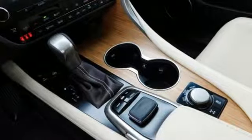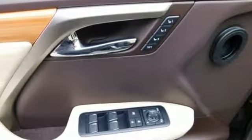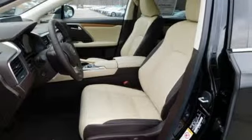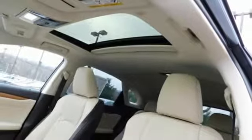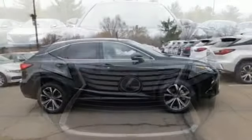V6 engine, gas pressurized shocks, streaming audio, power heated mirrors, dual-zone climate control, autonomous cruise control, external memory control, doors and push-button start proximity key, leather steering wheel, auto-dimming rear-view mirror, and automatic transmission.